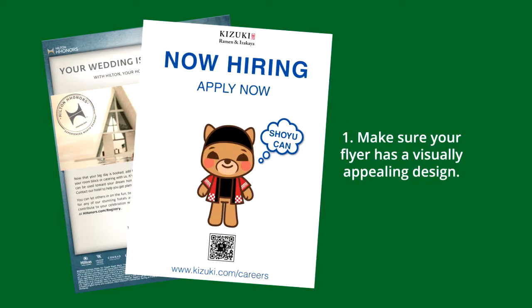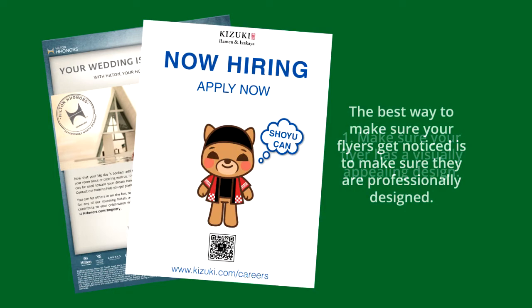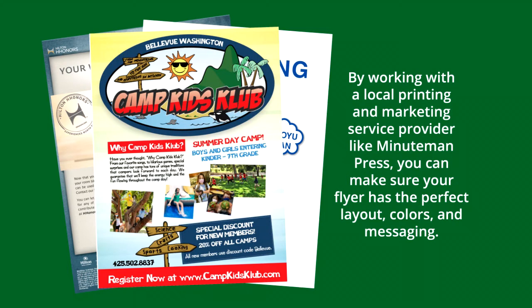Tip 1: Make sure your flyer has a visually appealing design. The best way to make sure your flyers get noticed is to make sure they are professionally designed. By working with a local printing and marketing service provider like Minuteman Press, you can make sure your flyer has the perfect layout, colors, and messaging.